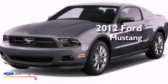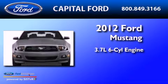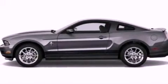This is a 2012 Ford Mustang. It has a 3.7-liter, six-cylinder engine and an automatic transmission. All of the following features are included.